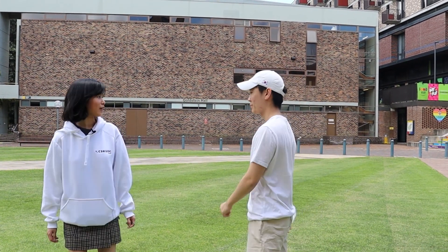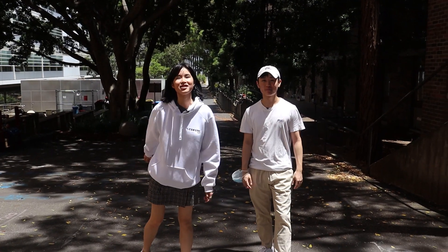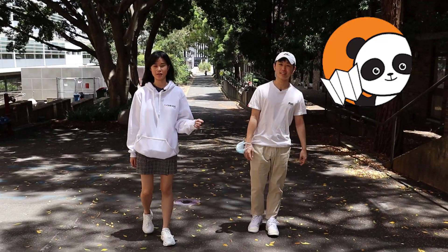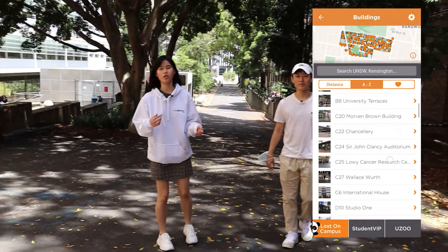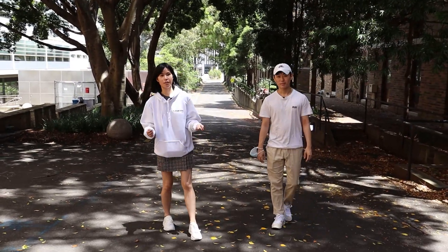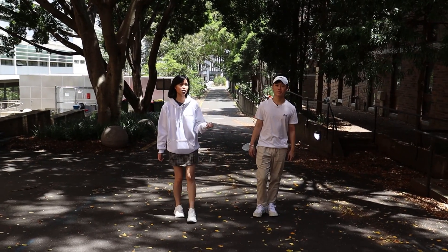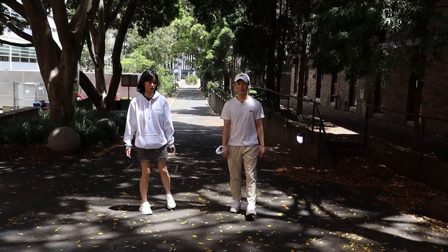Now let's head over to the other side of lower campus. Here's a tip: if you're lost on campus, there's an app for that. You can download the app called Lost on Campus for UNSW and simply input the building or room you're looking for — it will tell you where on campus it is and approximately how to get there. You can also try Google Maps and enter the name of the building there.